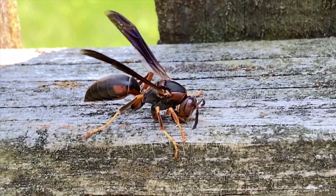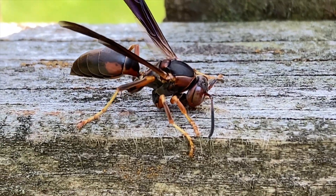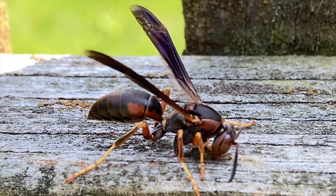Here we have a native northern paper wasp collecting wood off of a fence. Notice how they work right down the grain — they follow the grain pattern.